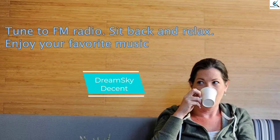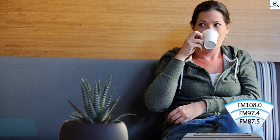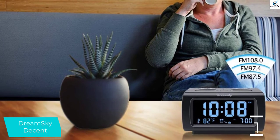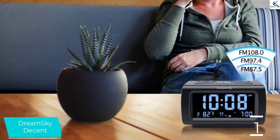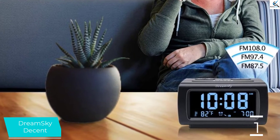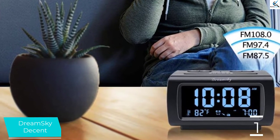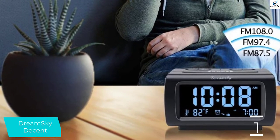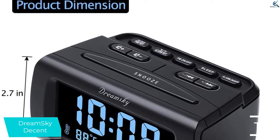And finally at number 1, the DreamSky Decent. The DreamSky Decent Alarm Clock Radio is a simple, budget pick for those who prefer a no-frills, easy-to-use device. The large 1-inch LED digit display is easy to read from across the room and is fully dimmable for restful sleep. The DreamSky is intuitive and easy to set up, with large, clear buttons for changing the time, setting the alarm, and turning on the radio.